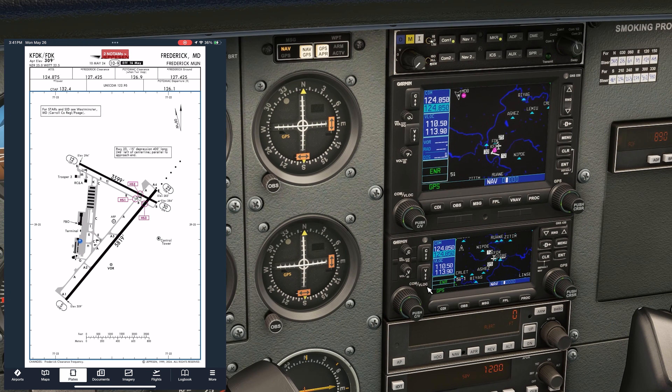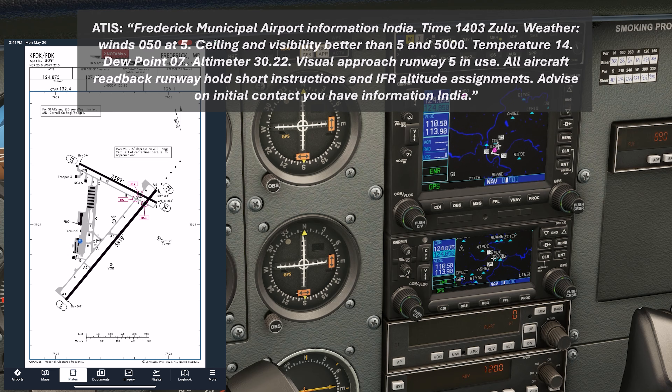Let's start with grabbing the ATIS here at Frederick. That's listed on the taxiway diagram as 124.875. It's a clear day with the winds at 050. Runway 5 is in use, and we have information India.